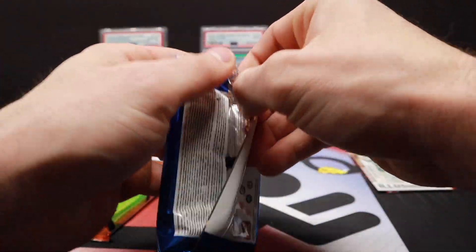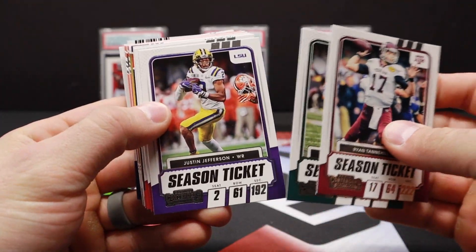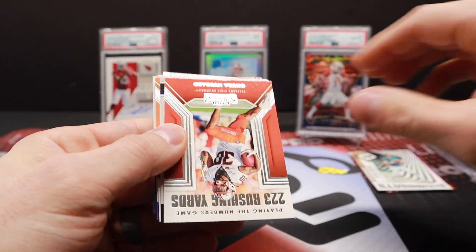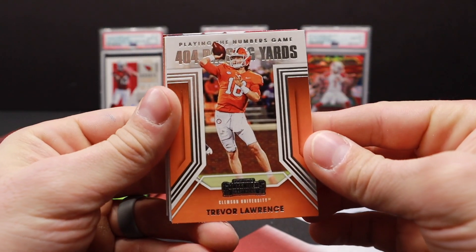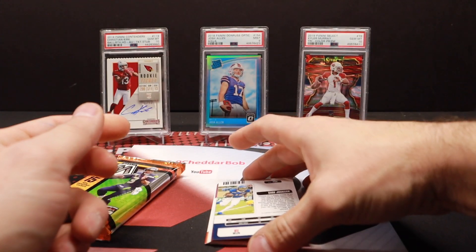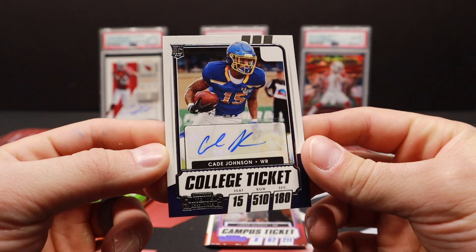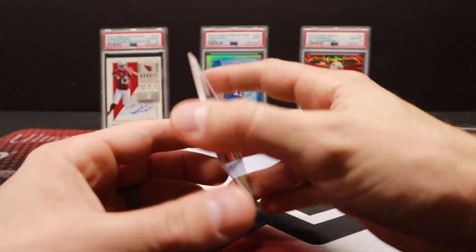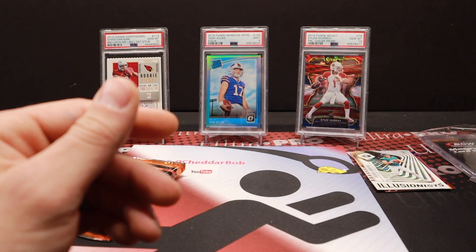Let's do the Contenders Draft Picks — there will be an auto in here, very likely a no name, but we'll see. Justin Jefferson, Darius Leonard, Tom Brady, Chuba Hubbard, Pat Freiermuth, a little Trevor Lawrence — 440 yards passing. Trayvon Moehrig, and here's our autograph: Kade Johnson from South Dakota State. I don't even know if that guy made it to the NFL. We'll get a Lamar Jackson campus ticket — that one's not numbered. Zach Moss, Tee Higgins, and Zeke to finish that off.